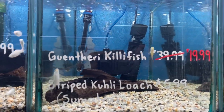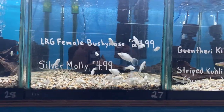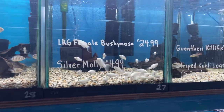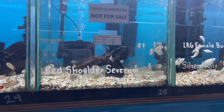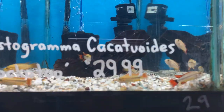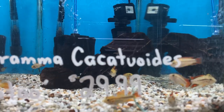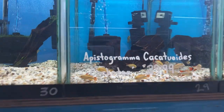One lonely killifish left here and there's some striped couliloches in there. Some beautifully locally bred silver mollies. A new batch of red shoulders — they won't be ready until next weekend, not this weekend. We've still got a few of the cockatoo apistos left. The males are just stunning in this batch.